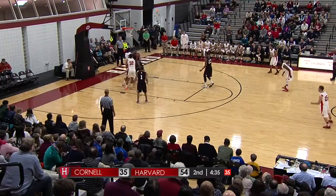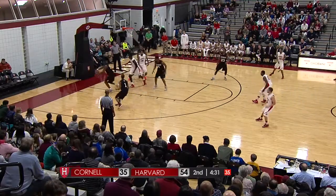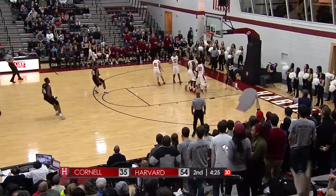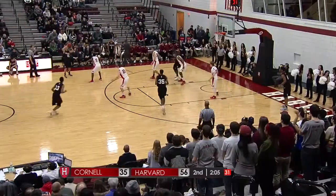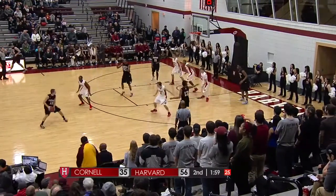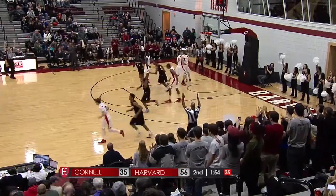In and out from Sherry. Onora keeping it alive, grabs it, goes up — no good, and off the floor. Saunders to the hoop, lays it in. Coming up on two minutes left for Harvard — two minutes away from a sixth straight win and a 7-and-1 Ivy League record. Chatfield will take the three and make the three.